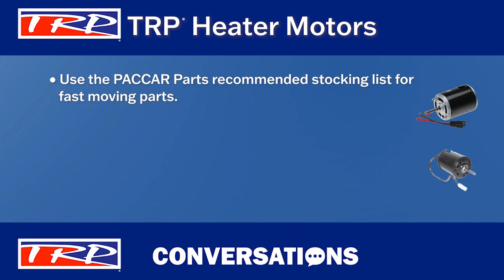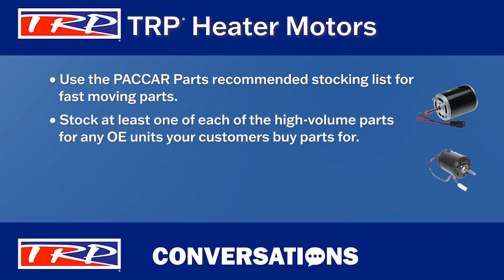That's a great point. Make sure you stock at least one each of the high-volume parts for any OE units your customers buy parts for. Adjustments should be made to reflect specific local market situations. And if you have questions about stock level, sales, or want additional training, contact your Packard Parts district parts manager for more assistance.